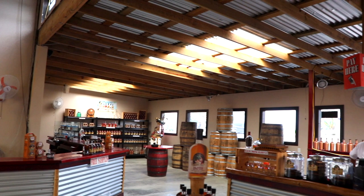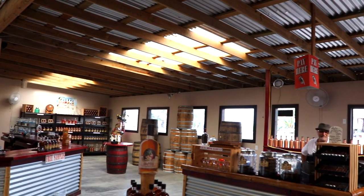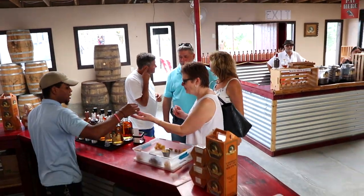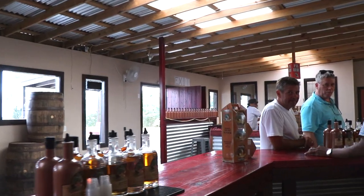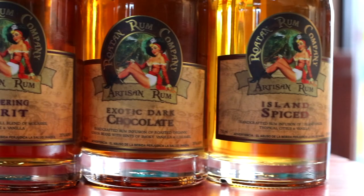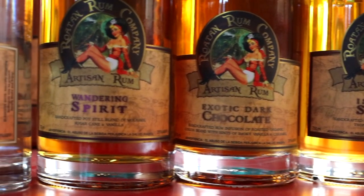My name is Frank. I am the owner of the Rotan Rum Company. I'm a retired chef of 24 years and now what I do is blend rum, and what we have today is all of our different rums as you can see.